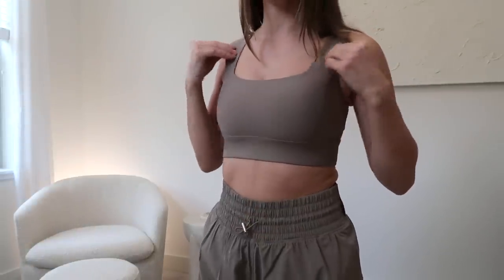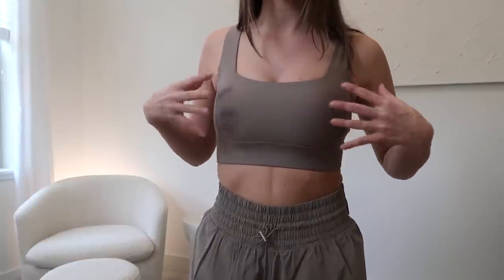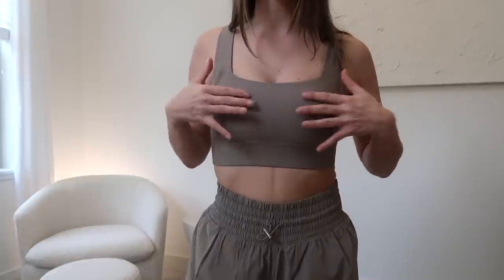This fabric is glorious — it is their Sculpt Luxe and it is just so buttery soft and smooth. It offers a four-way stretch and has removable padding that I kept inside of it. This is in the oat color — both the tank top and the shorts are. In the sports bra I would say go true to size. I got a size extra small and it offers the perfect amount of support — it's not overly tight or anything.